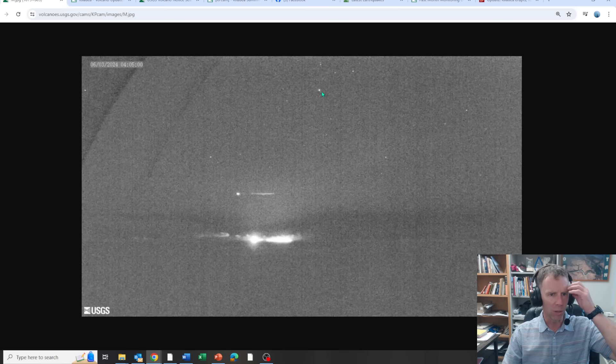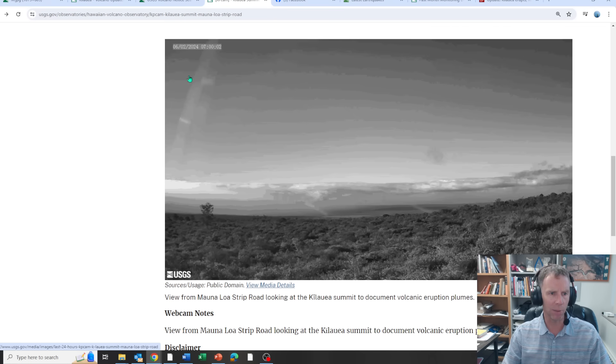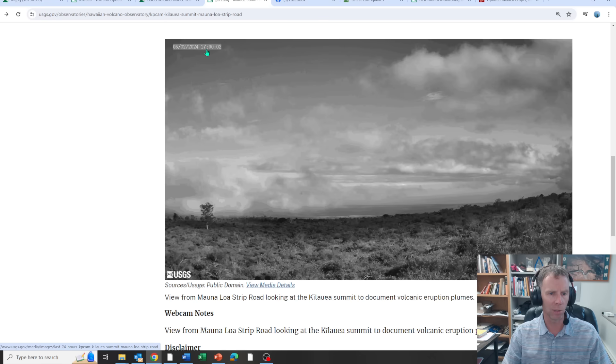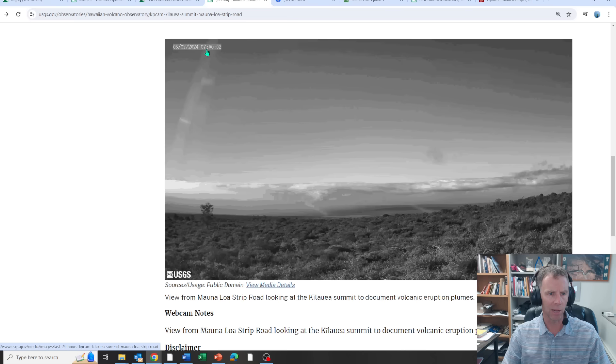This is the live webcam view from Mauna Loa. You can see the stars in the sky, looking past the Kilauea caldera to the southeast. You can catch a little bit of the glow there from the erupting fissures down on the south flank of Kilauea. This is also a timelapse from that same webcam — yesterday afternoon at 1 o'clock, going into the evening hours, recording just every hour — and right there, just after midnight, there's the eruption.